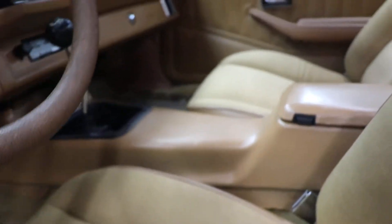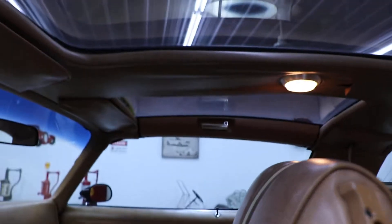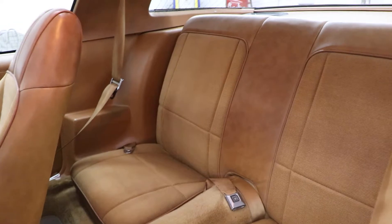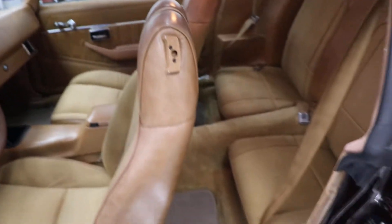There's your 4-speed manual transmission and your factory center console. Your headliner and the T-tops are in good condition — it has one small little tear right there in the headliner. I went and looked at this car and was very impressed with how the interior looked. The seats are very comfortable and very soft. All original interior in this car and it shows very, very well.